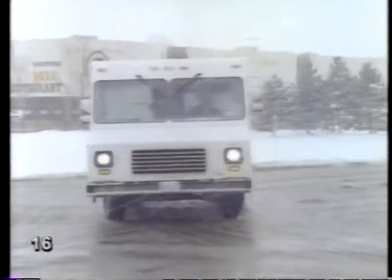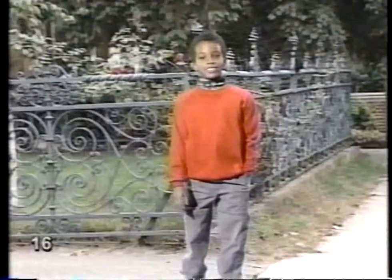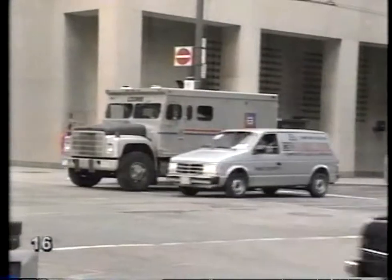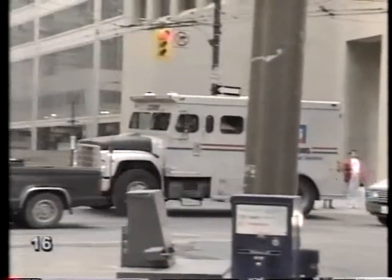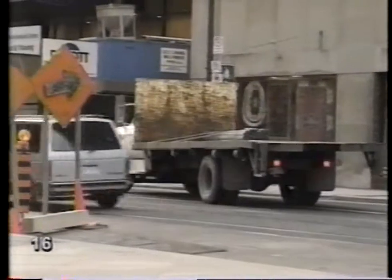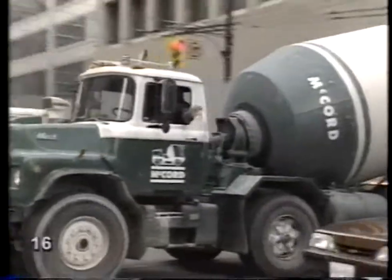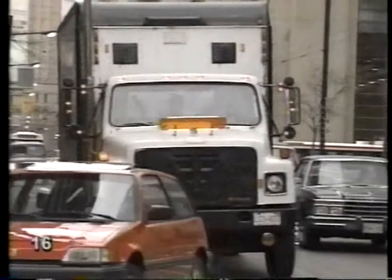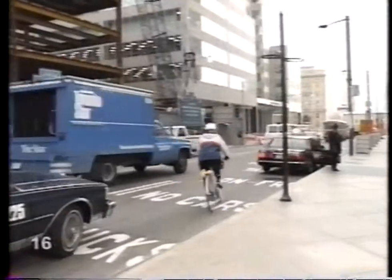Just think of any goods or services, and there's probably a truck somewhere delivering them. I just stood on a street corner and watched the trucks go by. These are some of the trucks I saw: an armored truck, a flatbed truck, a van, a cement mixer, a delivery truck or moving van.